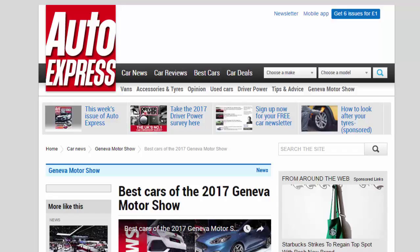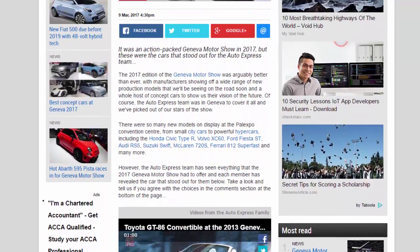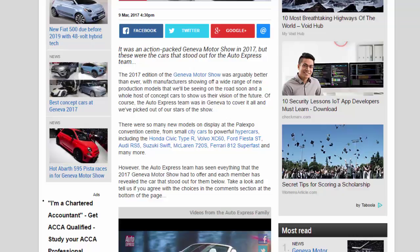Best cars of the 2017 Geneva Motor Show. It was an action-packed Geneva Motor Show in 2017, but these were the cars that stood out for the Auto Express team. The 2017 edition of the Geneva Motor Show was arguably better than ever, with manufacturers showing off a wide range of new production models that we'll be seeing on the road soon, and a whole host of concept cars to show us their vision of the future. The Auto Express team was in Geneva to cover it all, and we picked out our stars of the show.